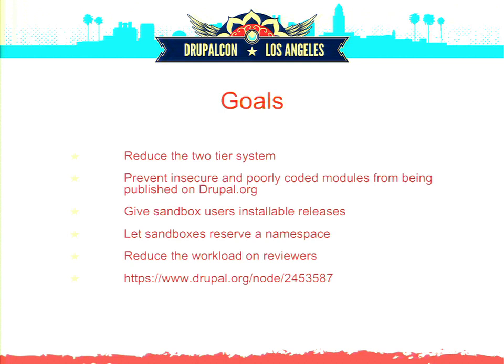Some things we're trying to do: get rid of this two-tiered system and treat all developers equally, not give preference to people who've just been here a while or know the right people. We still want to prevent insecure and badly written code — we don't want to turn Drupal.org into GitHub with random garbage. We do want to give sandbox users some installable releases, which is something people have really been asking for.